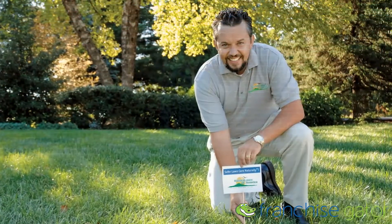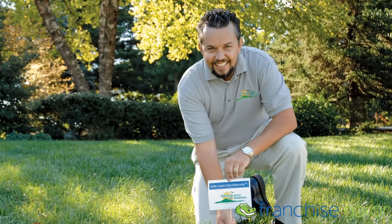Each employee is expected to present a professional appearance at all times. A daily clean shave is required for all areas not covered with facial hair.